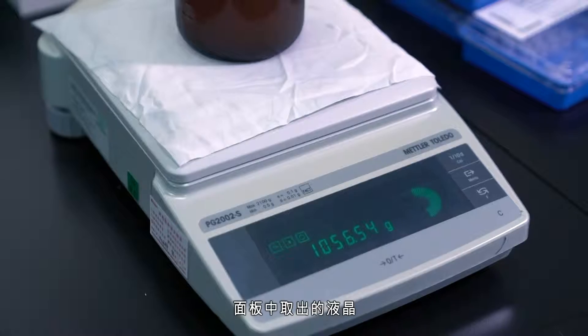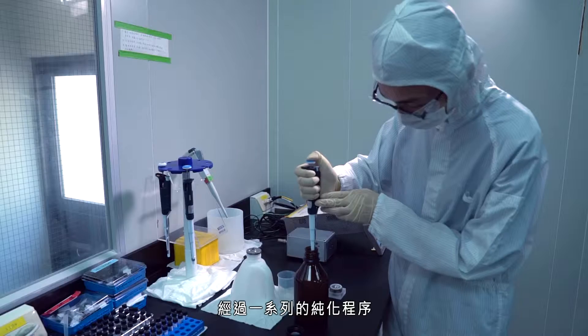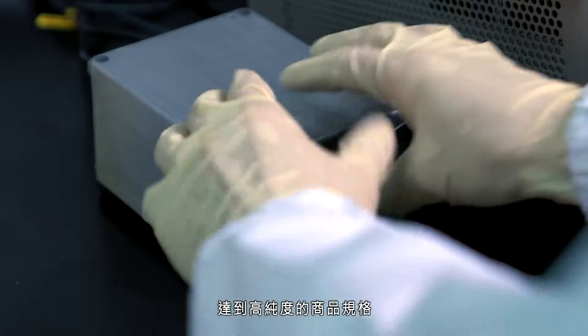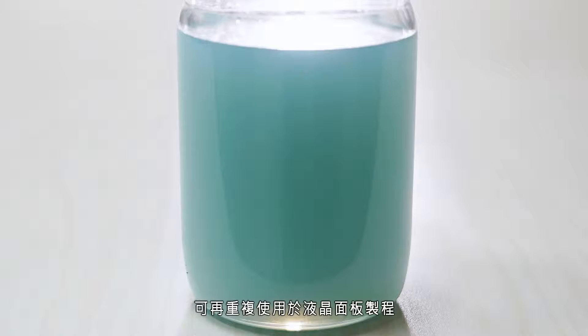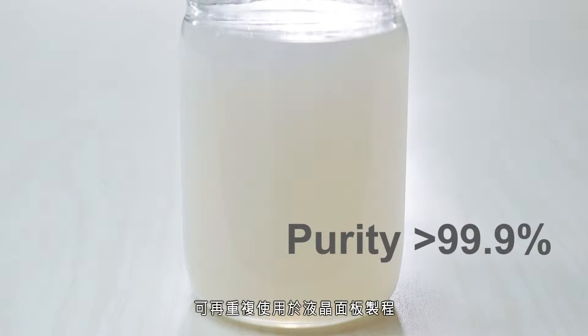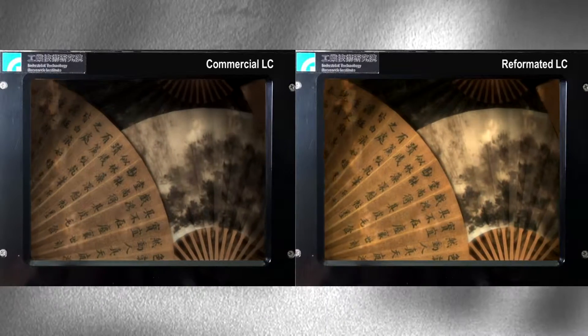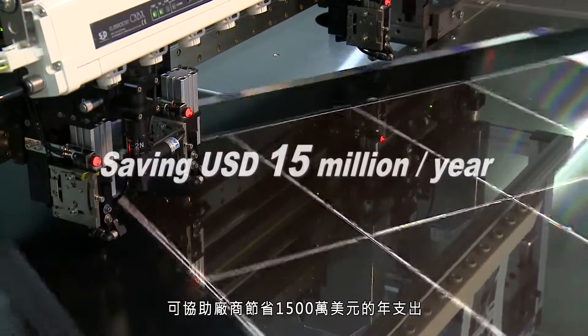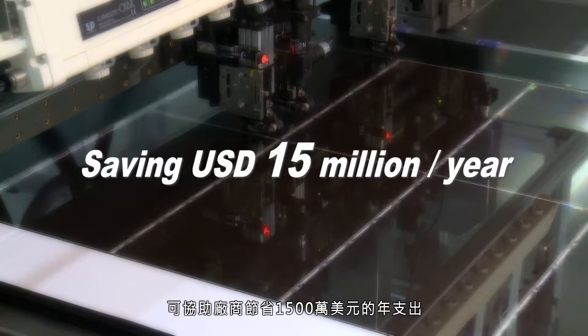Liquid crystal extraction from the panel requires a series of purification procedures to reach high purity, commercial grade standards. The liquid crystals can then be reused to make new panels, thereby helping LCD manufacturers cut annual expenditures by 15 million US dollars.